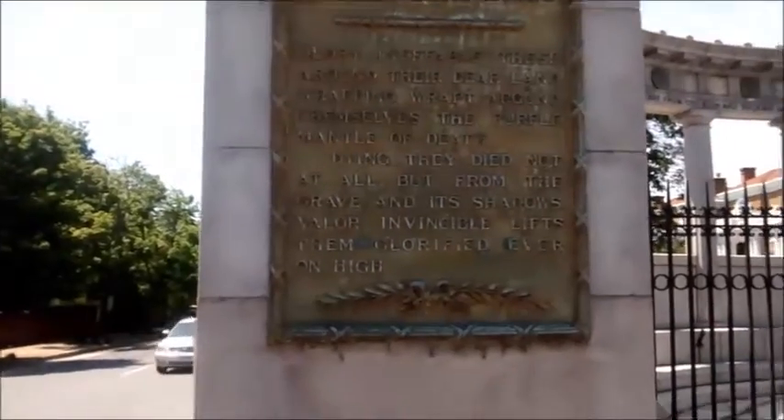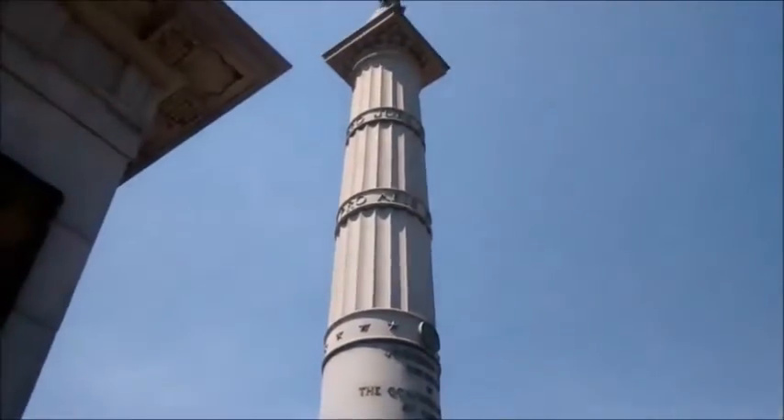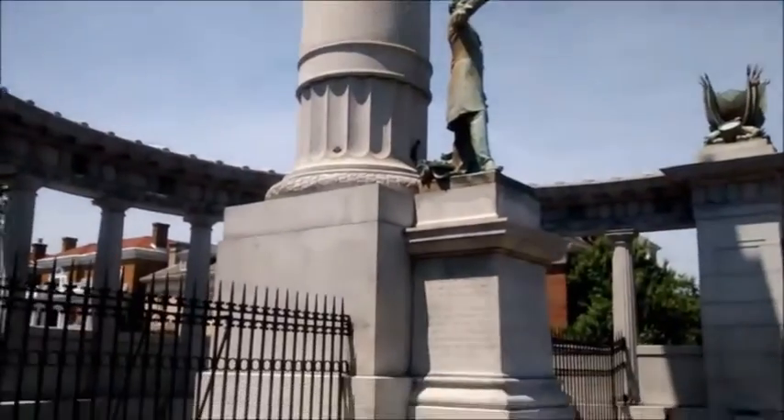The Army of the Confederate States from Central Appomattox. Four years of an unfortunate struggle against everyone in the United States. Very impressive.